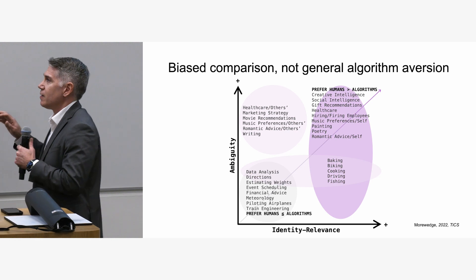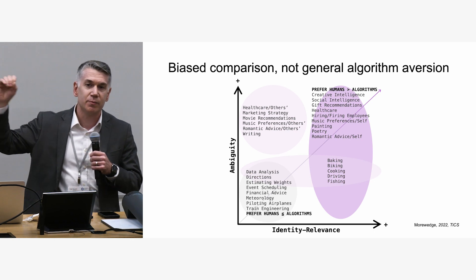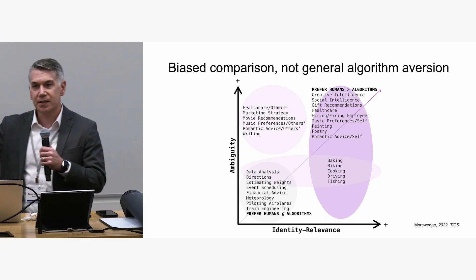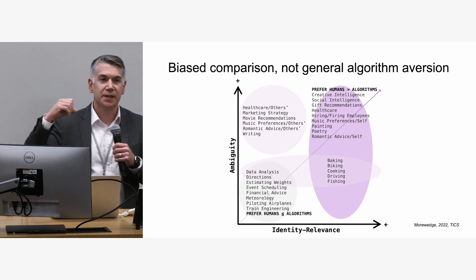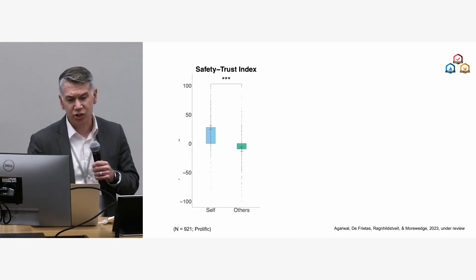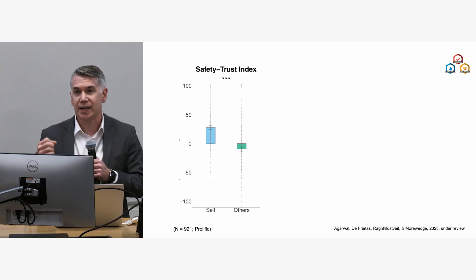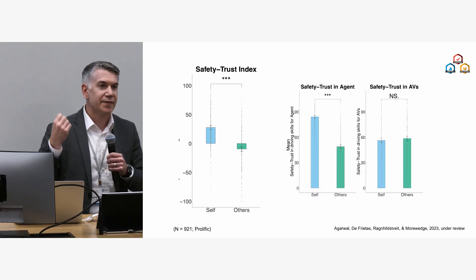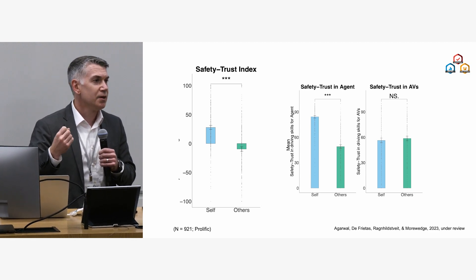What's really interesting is that these dimensions are precisely where we show self-serving biases when comparing ourselves to other people. The inference is that in many cases we're viewing algorithms like other people, and the biases we have against algorithms often appear in the same places as when we make social comparisons. People show reticence to adopt automated vehicles for themselves — if you ask people how much they trust the driving capabilities of an AV relative to themselves, people say they're a better driver than an automated vehicle.